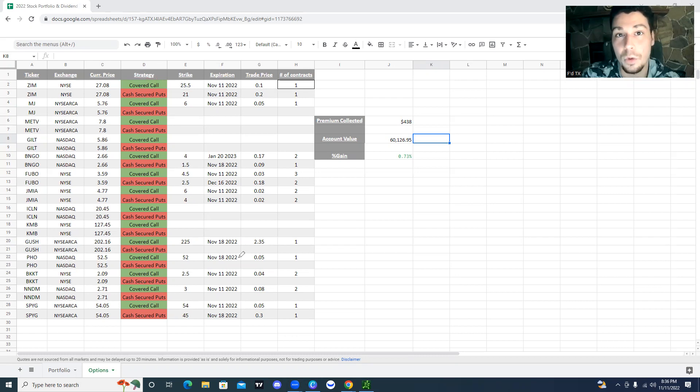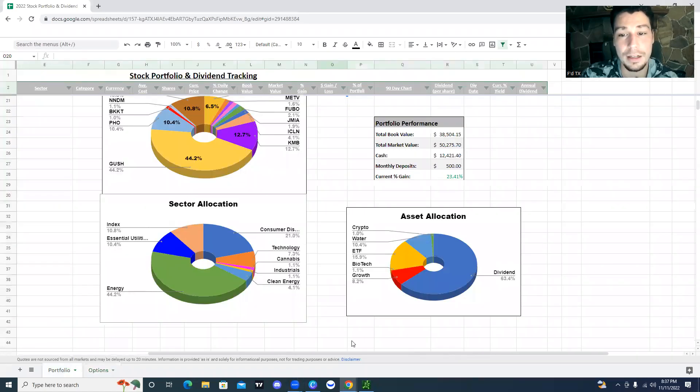I'll be on the lookout for what opportunities I see, whether I want to sell some more calls or some more cash secured puts and generate some more passive income. I was able to generate $438 in this portfolio the last time I did that. So that's been something nice that you can really just add on.